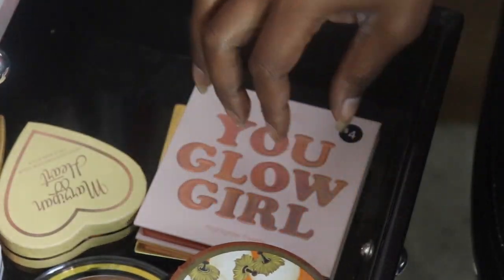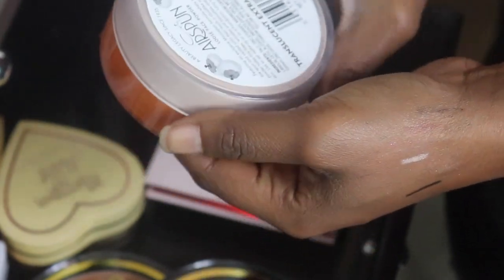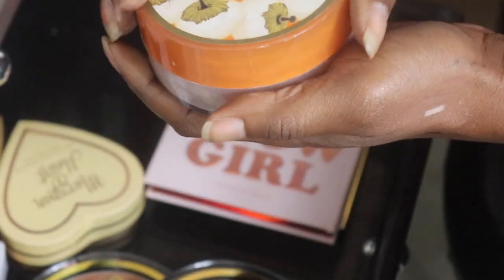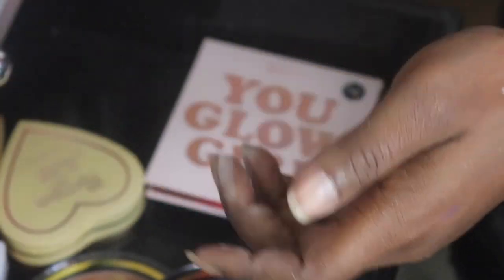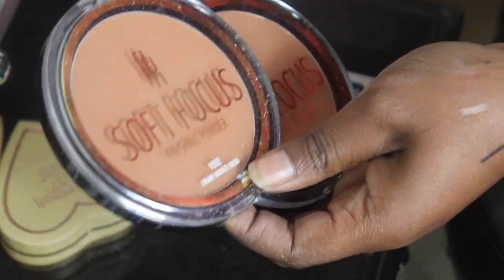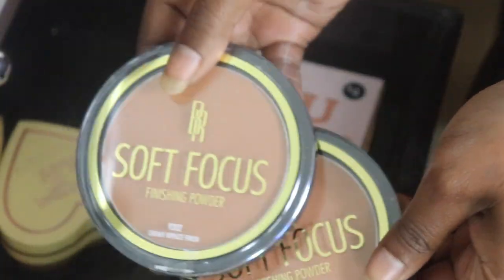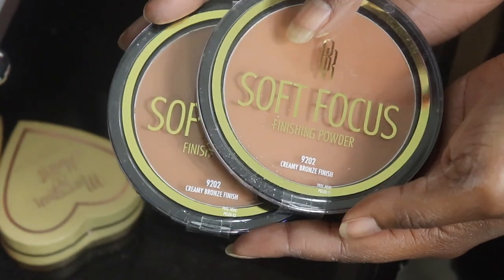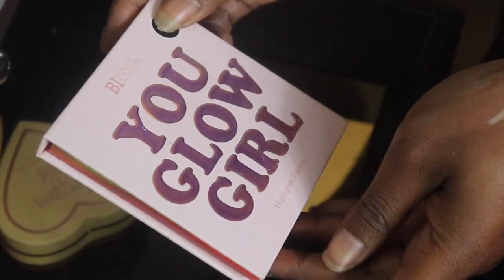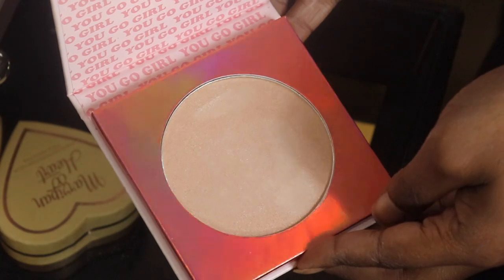This drawer was just an overflow drawer. I'm gonna keep my Coty Air Spun in Translucent Extra Coverage - this is an old favorite. It is a little peachy on me so I might get another one, but I love Coty Air Spun so it stays. My two Black Radiance Soft Finishing Powders in Creamy Bronze - both going to the backup drawer since I have one in project pan.